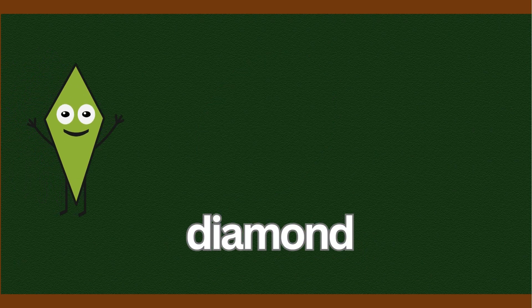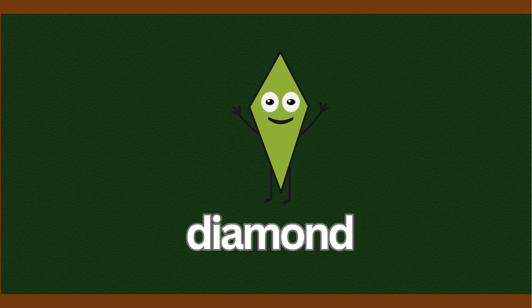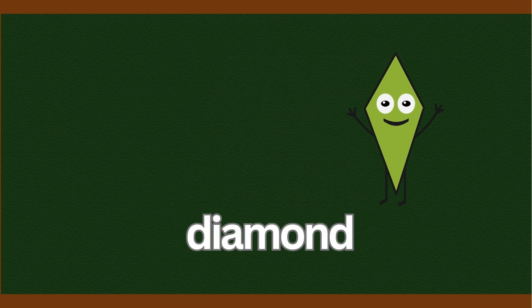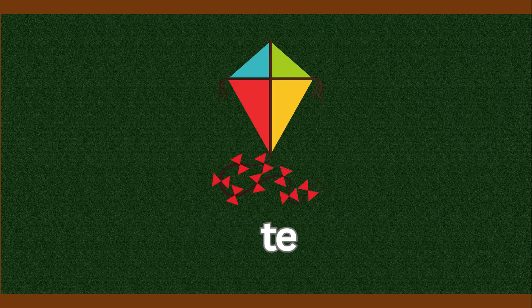Here comes the diamond shape. A diamond shape has four sides, just like a square, but it's tilted, like it's dancing in the air. What looks like a diamond? A kite and a gem.